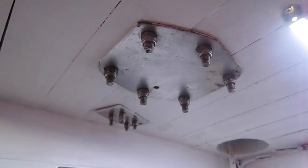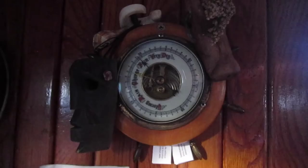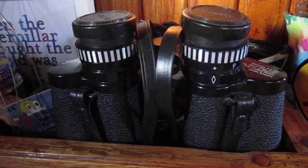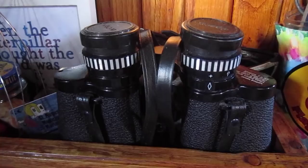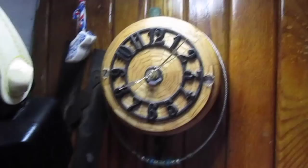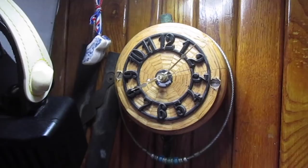Barometer — or the place to hang decorations, the thing that supposedly tells you when storms are coming. Binoculars — or your eyeballs for seeing far away, or the ship locator when out at sea, or the things that make you realize you need a steadier hand or calmer seas. The clock — or the object that lets you know when Greenwich Mean Time is happening, the object that will make you late, man's understanding of our movement through space. Am I getting a little too deep here?